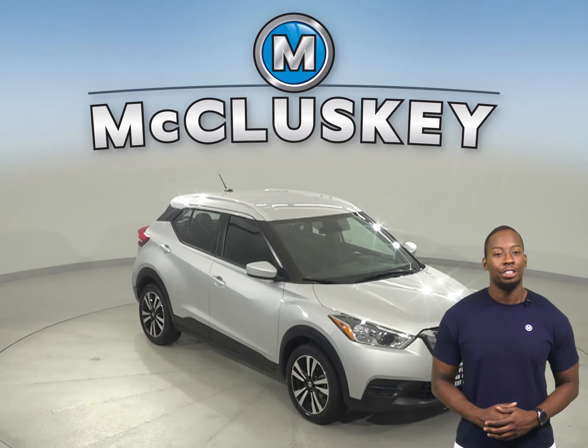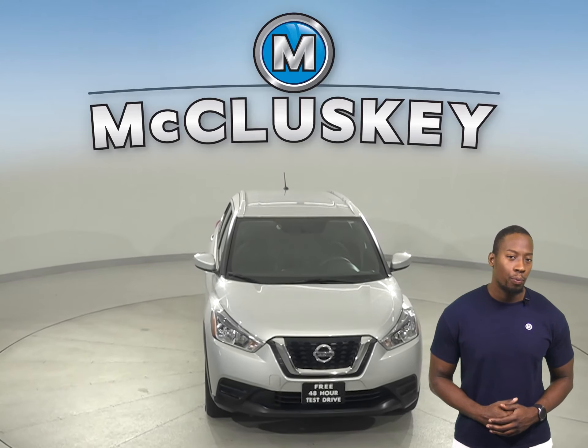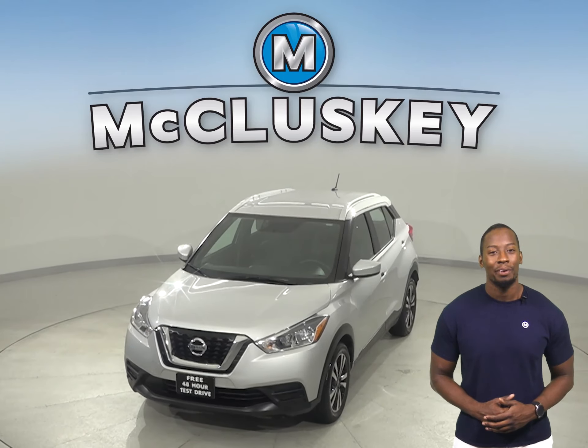Come on down today and try it before you buy it with our free 48-hour test drive. It's gone through our 172-point inspection, so it's more than ready to hit the road. We'll see you next time.